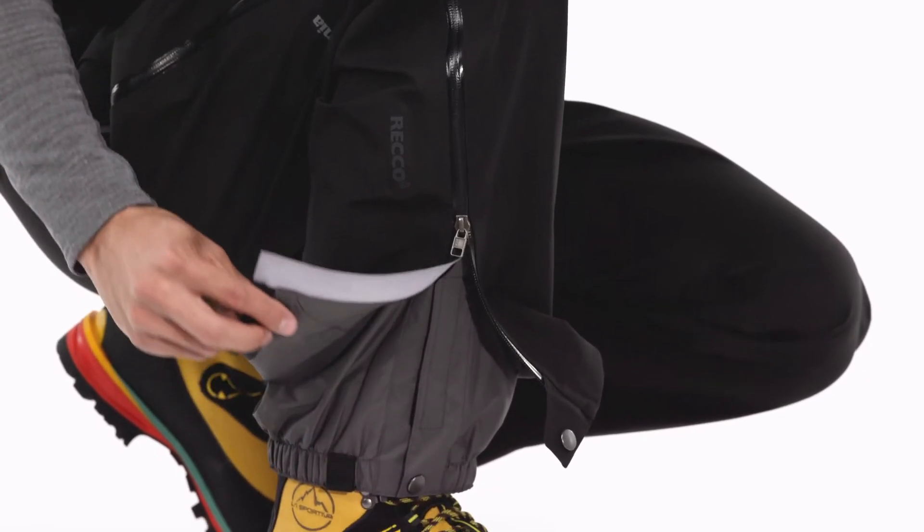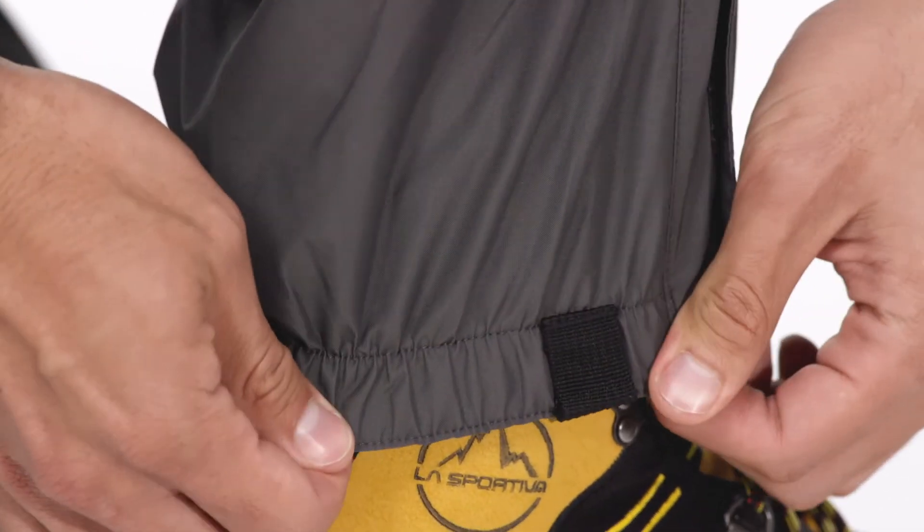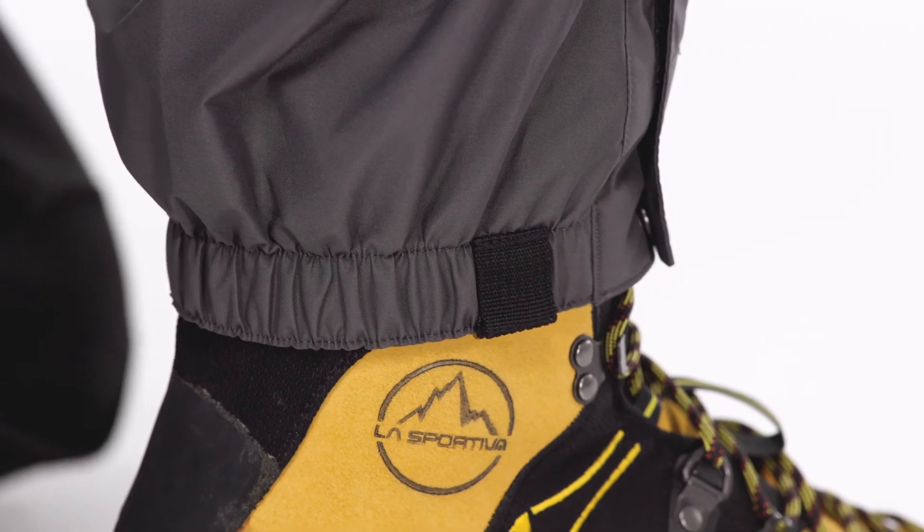A separating internal gaiter with hook and loop and snap closures keeps out snow. Gripper elastic and tie-down loops hold pant legs in place.